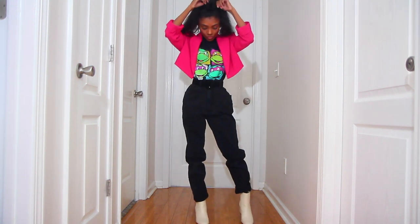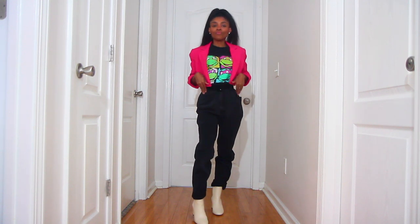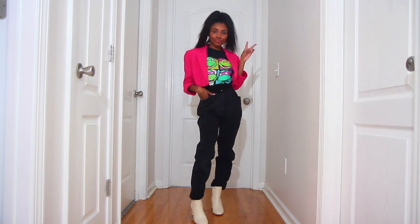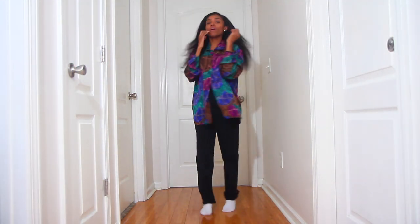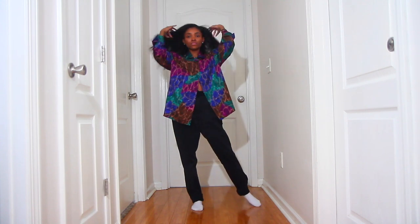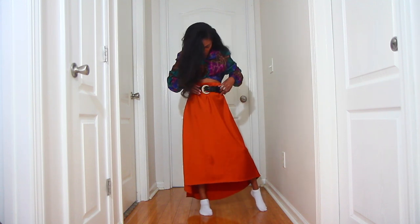I would say I shop 80% secondhand and 20% new. One of the most important tips for finding thrift store clothes that match your style is to wear what makes you happy and comfortable. There is no rule that says you can have only modern fashion items or retro items in your closet, and not all items that come from the thrift store are old, dirty, and vintage. It's always best to go in with an open mind.